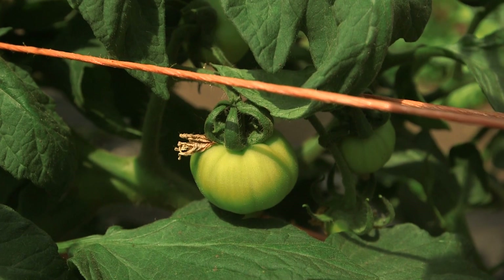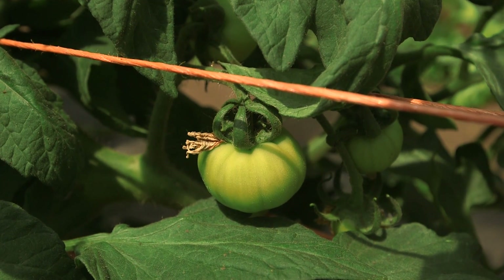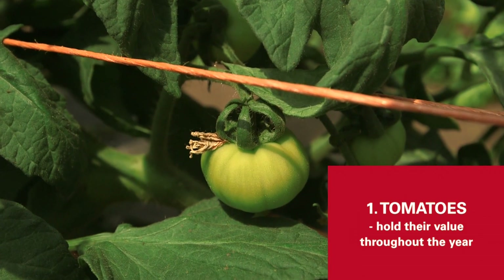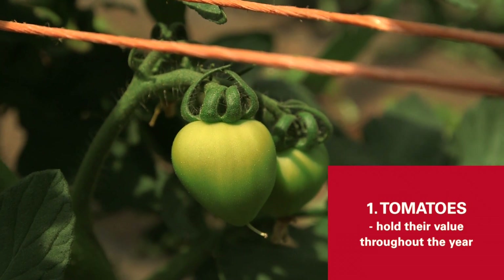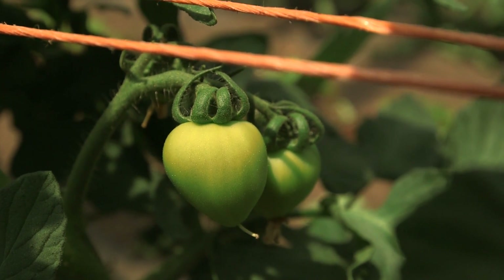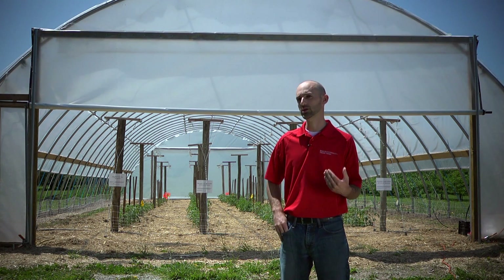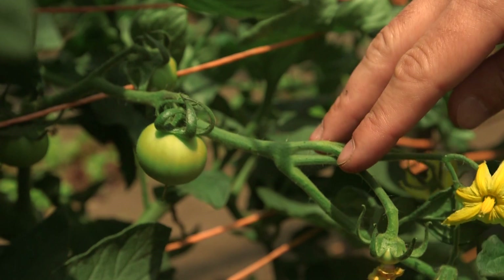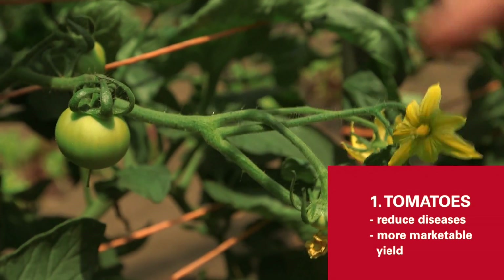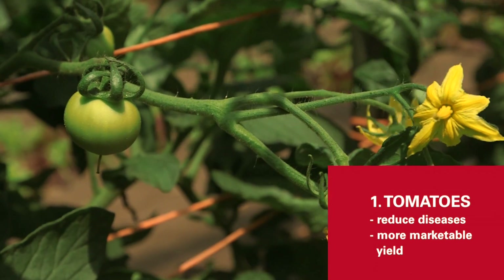When I look at the crops that are profitable in a high tunnel, I like to look at a couple different factors. One, you should see a high value for that crop all season long. Tomatoes are a perfect example of a crop that holds their value throughout the year. Also you want to look for a crop that has reduced inputs by putting it into a high tunnel. By putting the tomatoes in a high tunnel we reduce the leaf wetness type diseases and we end up with more marketable yield and a better quality fruit.